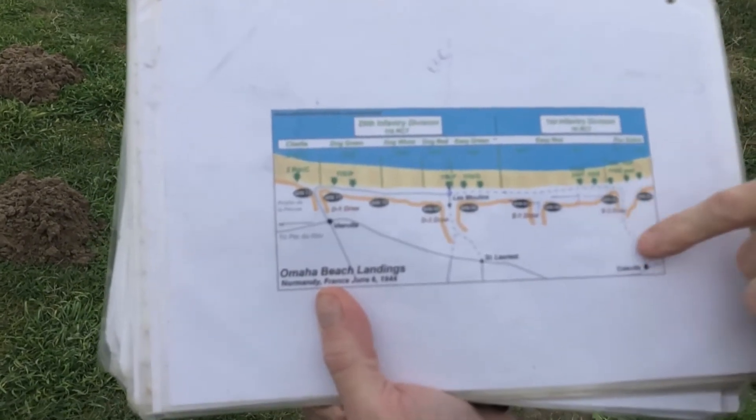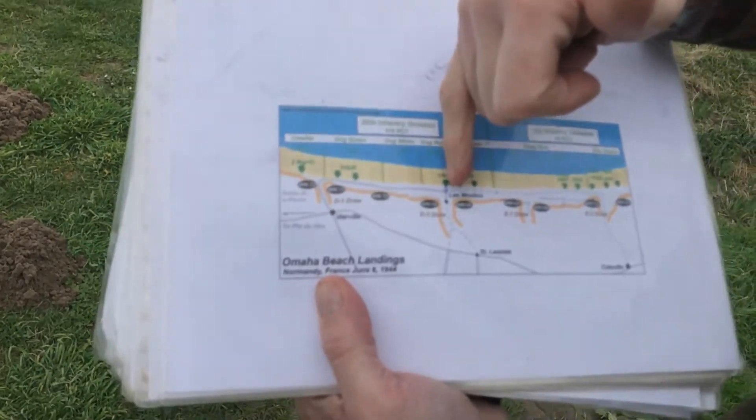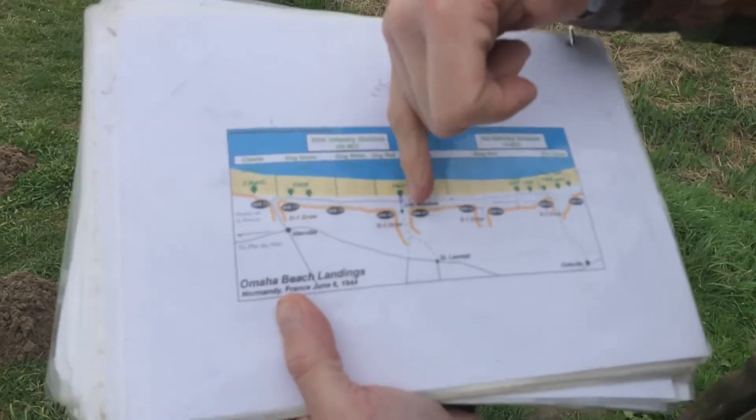V3 drove a very narrow road. So the two exits at that time were only the D1 and D3 — those were the roads. Only that part of Omaha was paved and had a road. Here there was nothing.